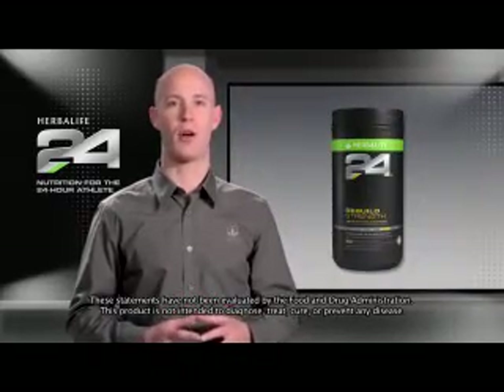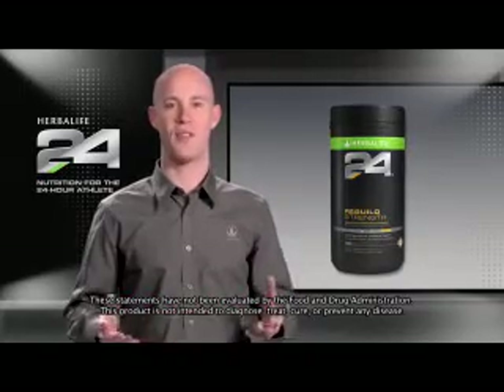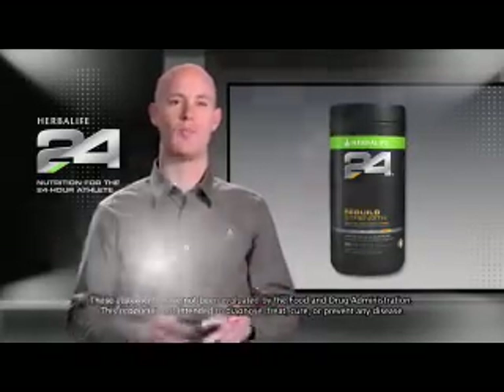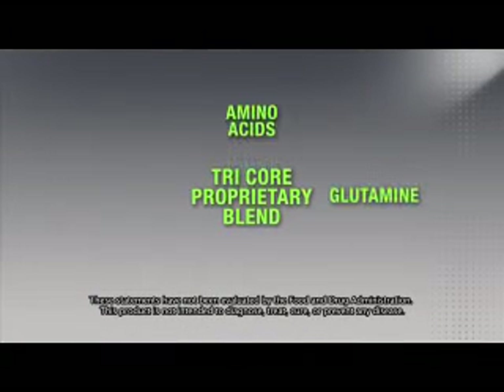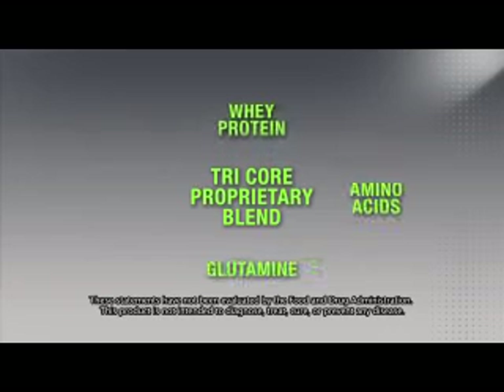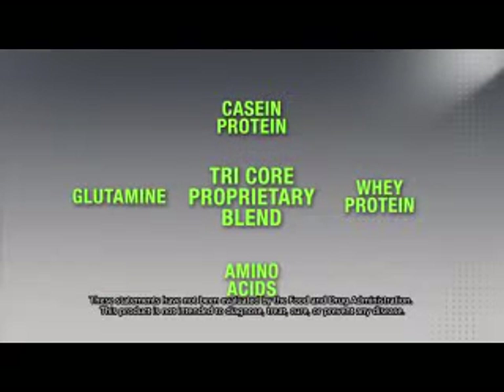Many recovery products on the market have huge amounts of whey protein, but all this protein at once isn't effectively utilized. That's why we developed a tri-core proprietary blend of glutamine and branch-chain amino acids, quickly metabolized whey protein, and a slower-release casein protein to create a rapid and sustained muscle-building state.